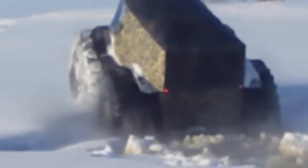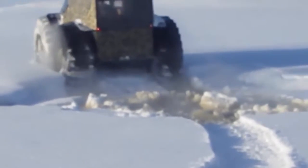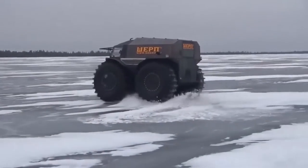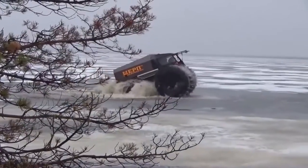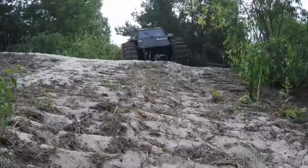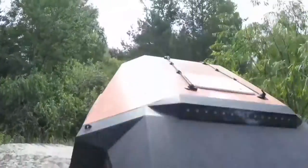In partially frozen water, Sherp can easily drive right out onto the ice, where this driver just can't resist showing off Sherp's ice skating skills. At around $65,000 for the base model, the Sherp ATV seems like a no-brainer for anyone who wants to go anywhere.